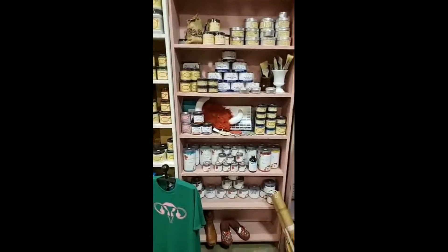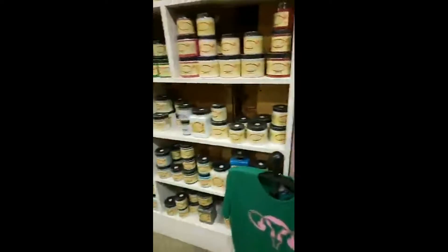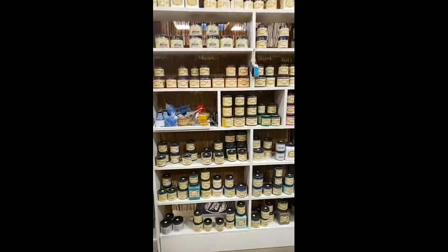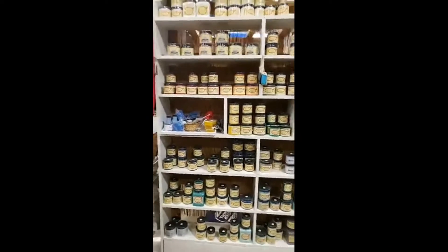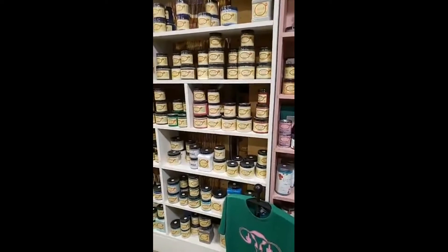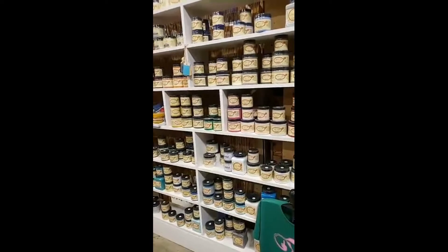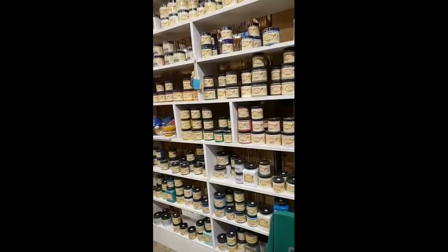We have all the different colors and styles and sizes for all your DIY projects. If you have any questions you can always email us at theothersidvintage@gmail.com, or just go onto our YouTube channel The Other Side Vintage and look at some of the videos we've done to teach you how to do some of these items for yourself — DIY painting of furniture, your decor items for Christmas and Thanksgiving.